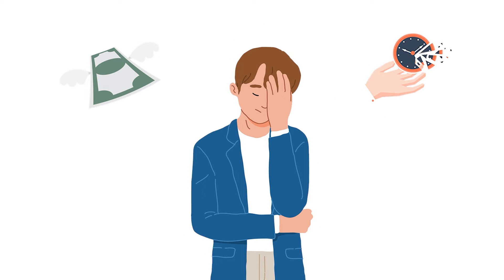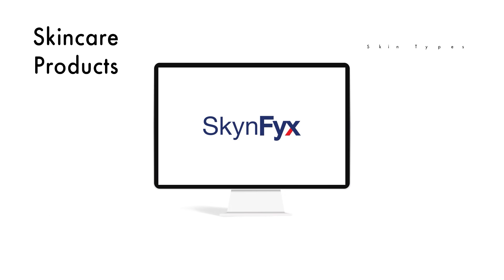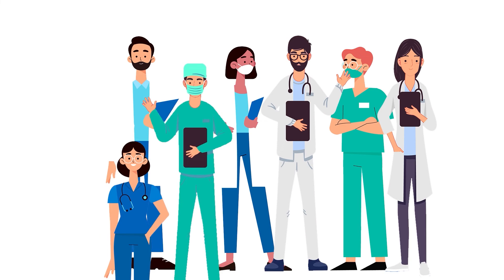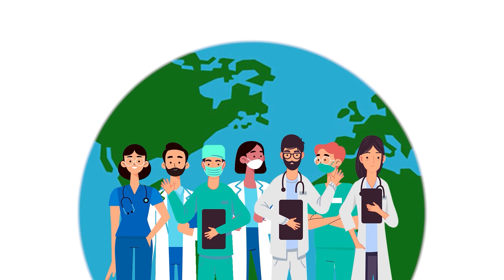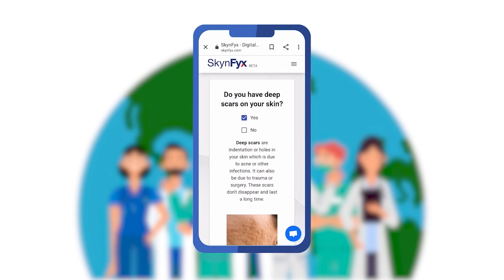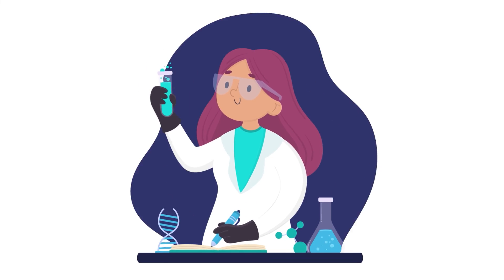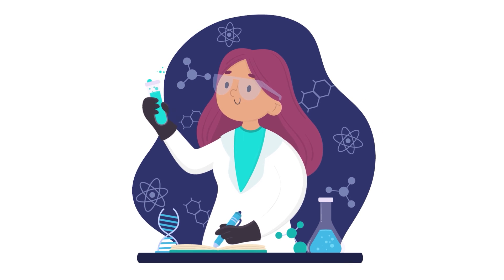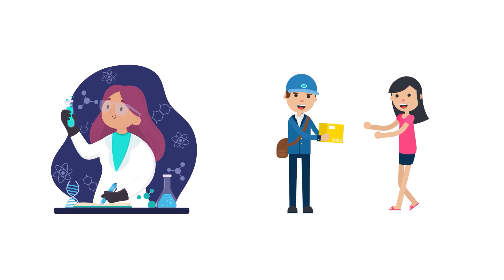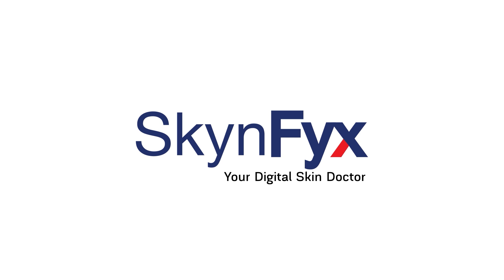Are you tired of wasting time and money on your skin with nothing working? SkinFix is a platform that provides personalized skin care education completely free, run by skin doctors and skin care experts. You can chat and consult with our skin doctors without leaving your home, and SkinFix also provides tailor-made solutions with customized medical-grade skin care delivered right to your doorstep. SkinFix — your digital skin doctor.